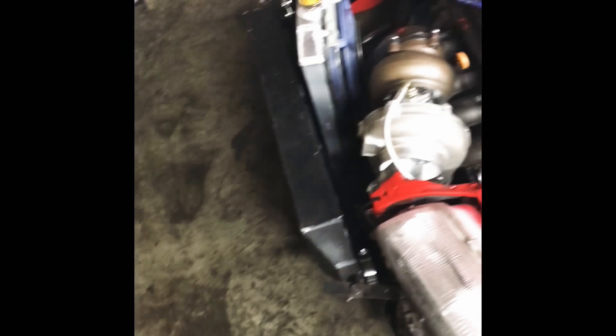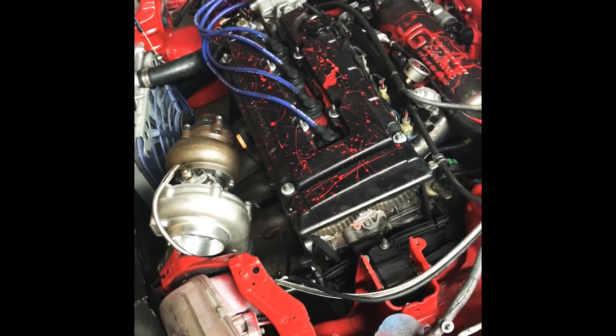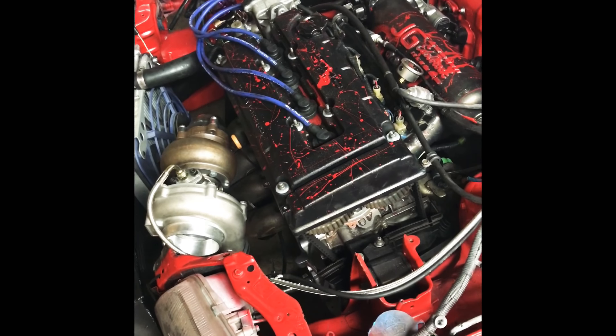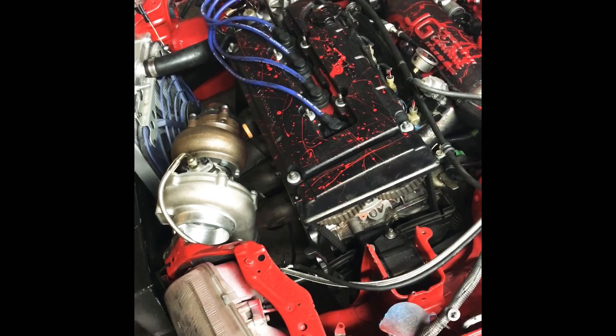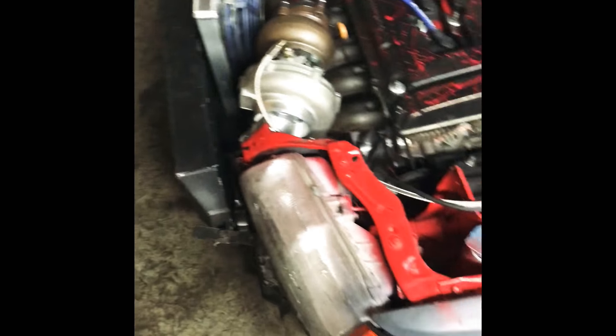From there I'm going to go to the shop. We turned over the CRX last night — for those of you who don't know, I have a boosted LSV tech CRX. We just put the kit on it and got it turned over last night. Sounds really good. I'm hoping that it makes power, to be completely honest. If this turbo spools, I'm gonna cry.